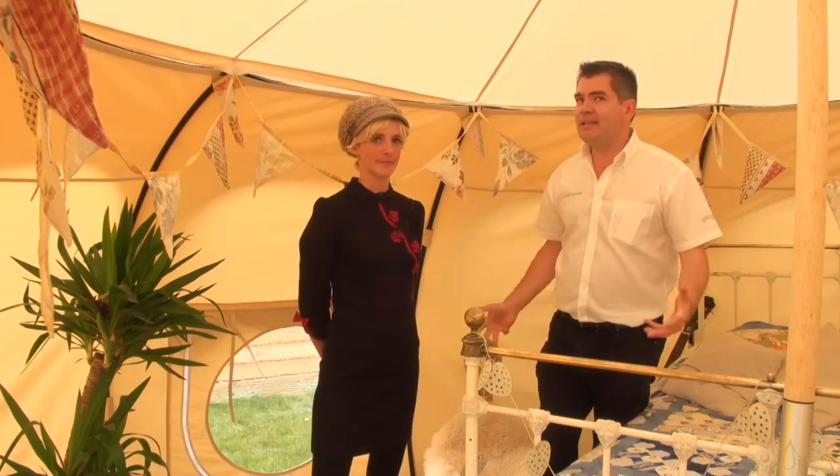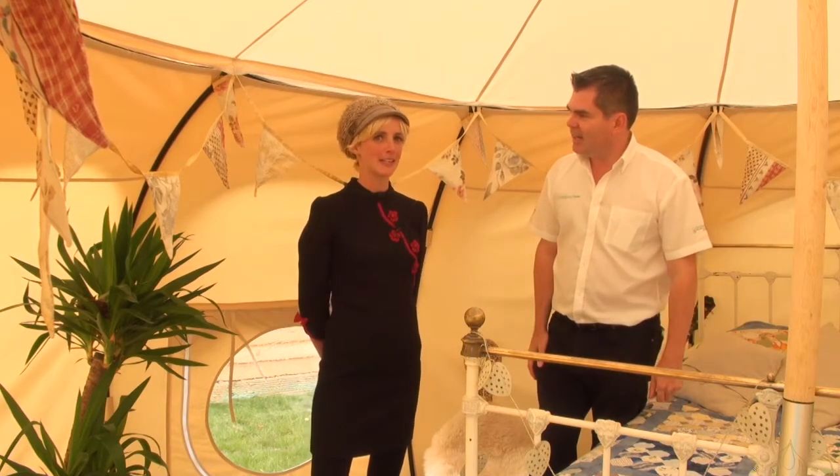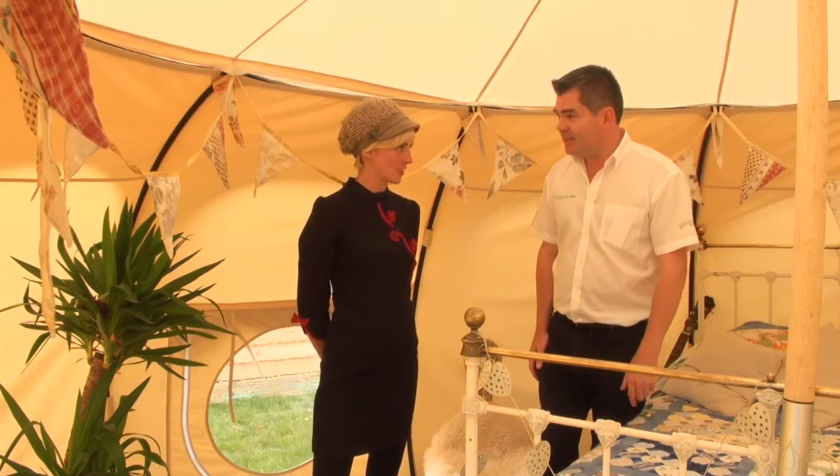I've managed to get hold of this very special lady, Harry Seddon, who's the founder of the company that makes this amazing world — what would you call it? It's called a Lotus Bell Tent. And the name of the company is Lotus Bell Tents Limited.